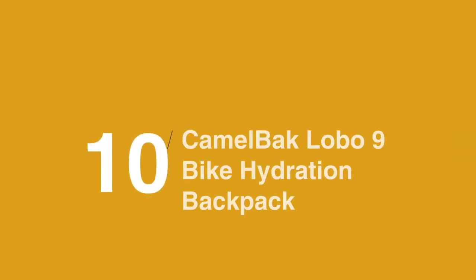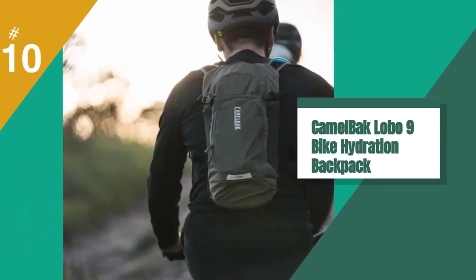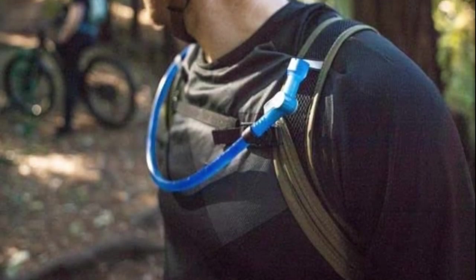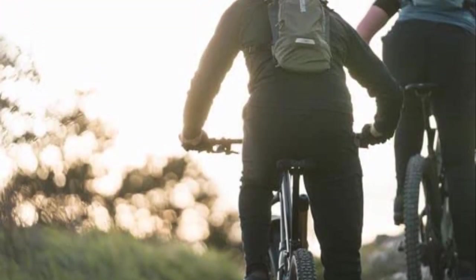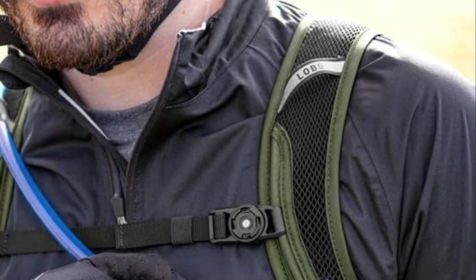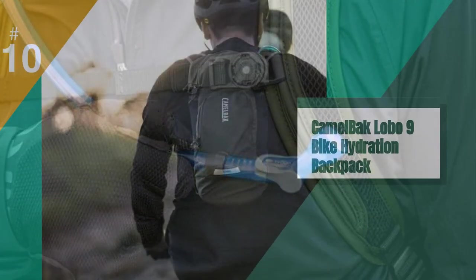In at 10 on the list is the Camelback Lobo 9 Bike Hydration Backpack. Lightweight and breathable, this Camelback is a great way to stay hydrated on bike rides and day hikes where a larger pack isn't necessary. Front zip pockets allow room to store just the essentials — phone, keys, wallet, and a snack. And it's at almost 30% off.